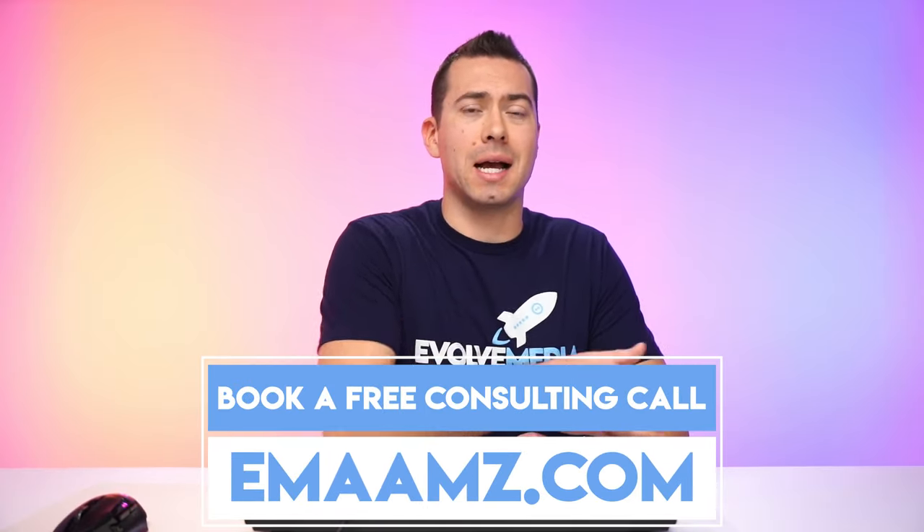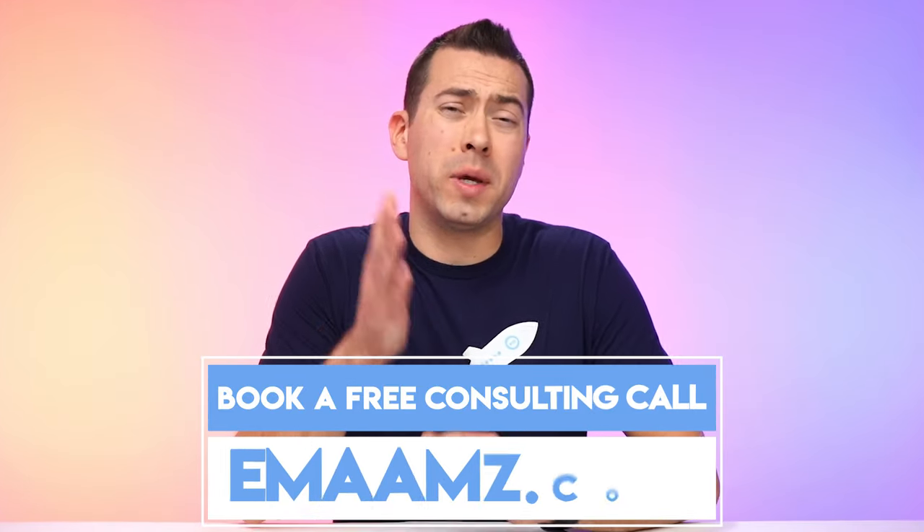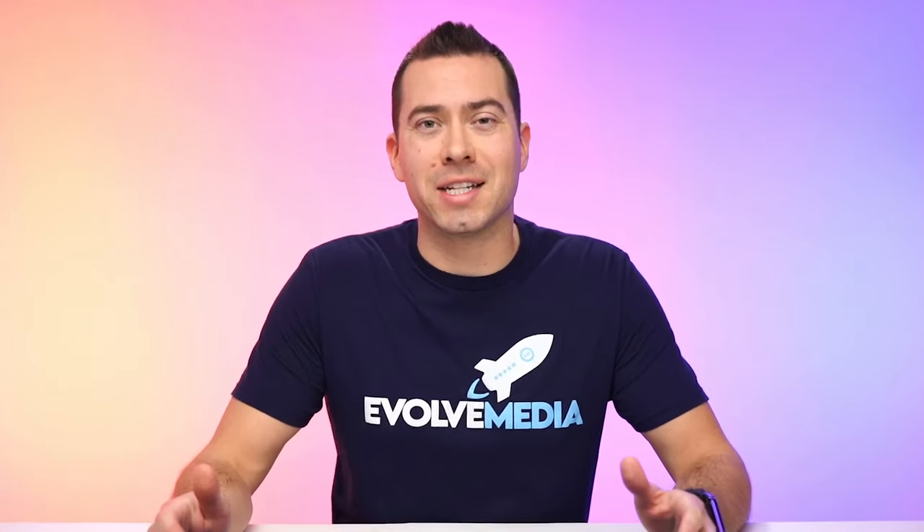If you want to sign up for this tool and get a free account, go to evolvelinks.com/shulix. You can get a free account with 100 ASINs. And if you want to upgrade, use the promo code evolve60 and that'll save you 60% on the pro plan. If you want to book a free consulting call with me where you get a free listing audit and we can look at how your listing can be improved, go to emaamz.com. Thank you so much for watching — I hope you got some real value from this and check out this Shulix AI-powered product research tool.